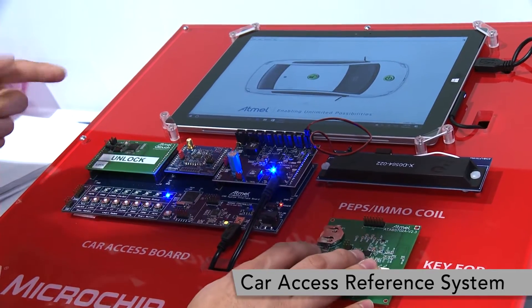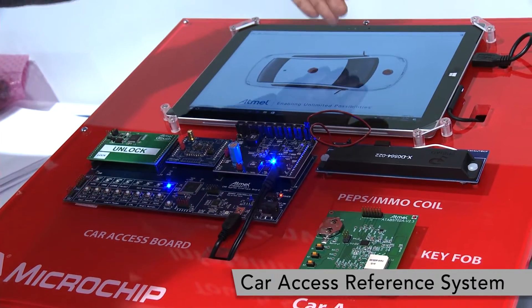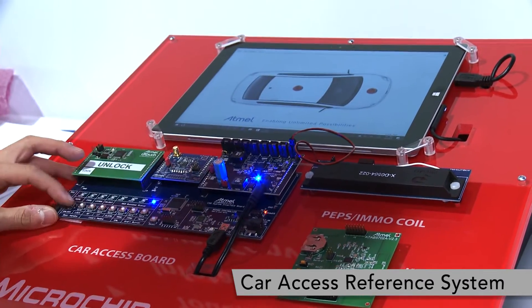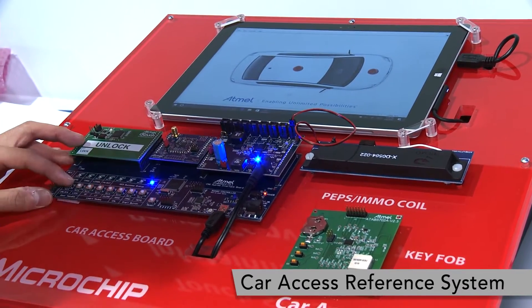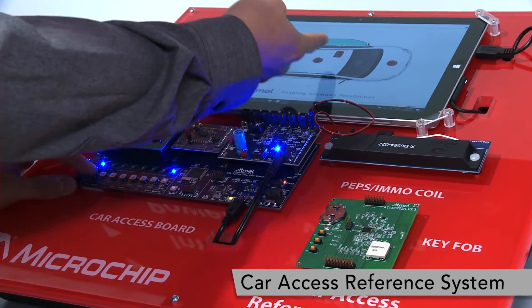So when you're inside the car and your door is locked, and somebody is walking outside trying to open the door, this would prevent that from happening. This button is equivalent to a door handle — so if someone is trying to unlock the door while you're inside, they would not be able to.